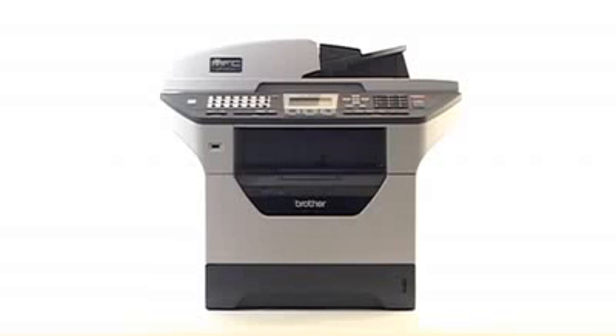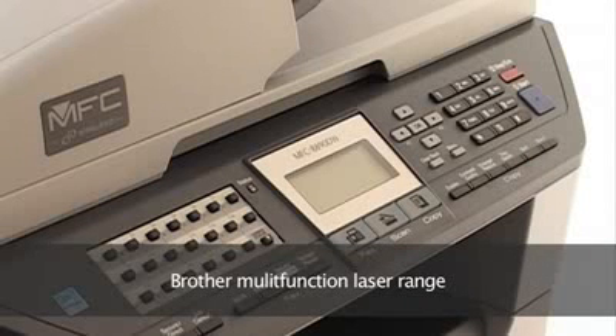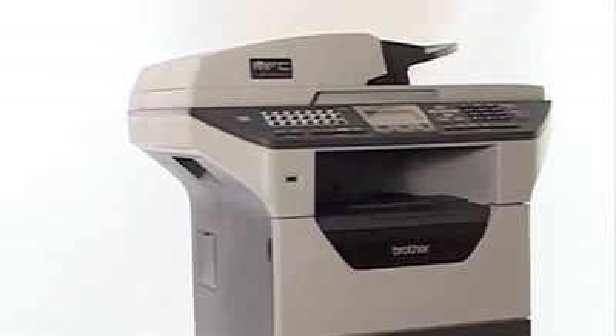If your business is looking to work as efficiently as possible, no doubt you could use all the help you can get, which is where the Brother Laser Multifunction Range comes in, saving you time, money and making office life easier.